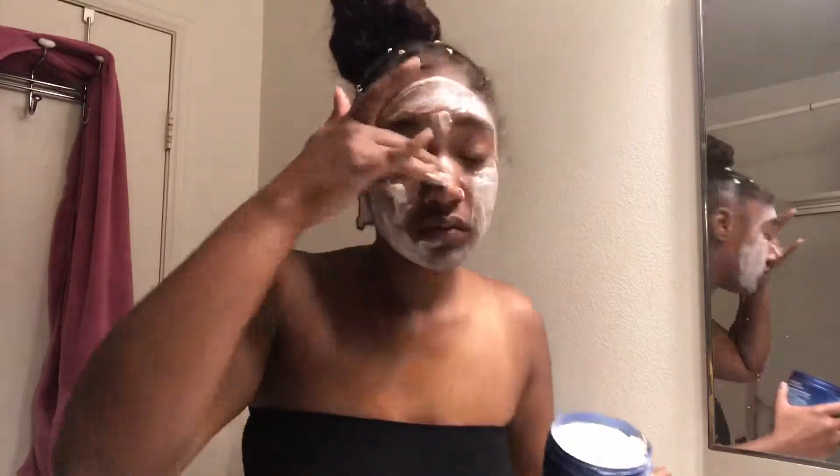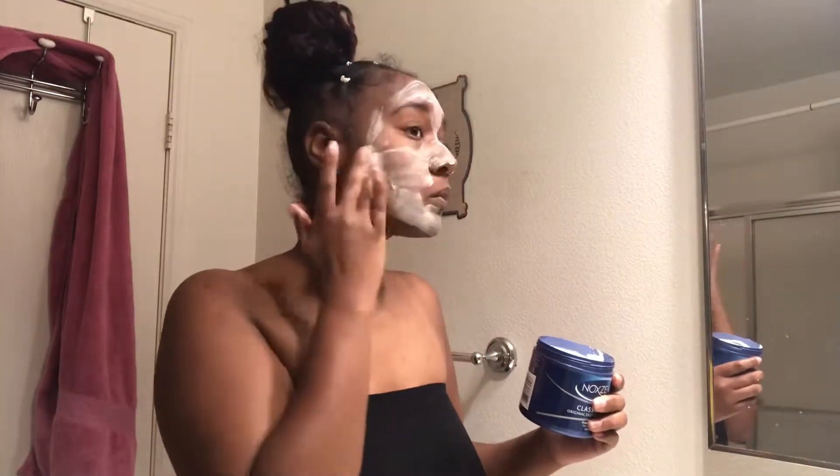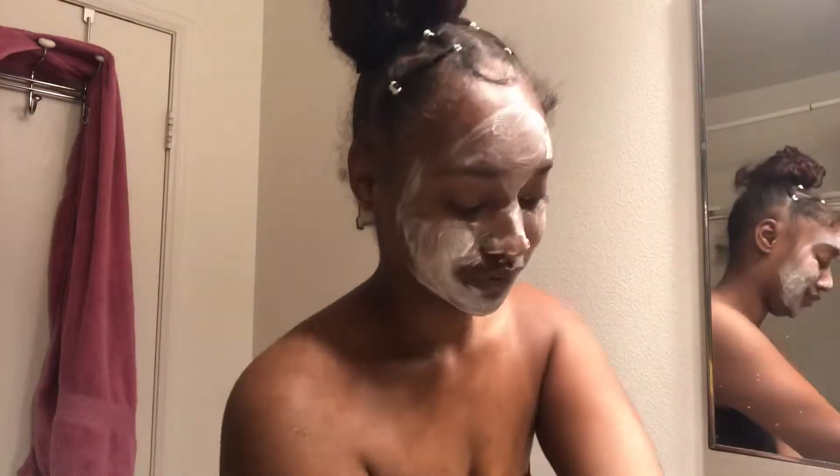To put it on every day isn't something I do — I have to do it every couple of weeks because if I put it on every other week my skin is still gonna break out.